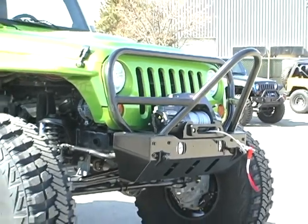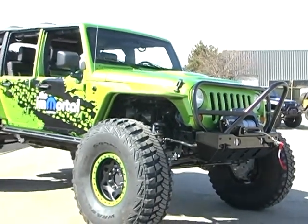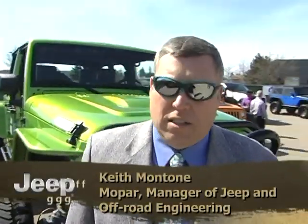I'm here with the Immortal Jeep, a project eight months in the making by Mopar Off-Road. I'm the Off-Road Engineering Manager and I'm lucky enough to lead a group of enthusiasts who want to bring the biggest, baddest thing to the Jeep customer and Ram truck as well.